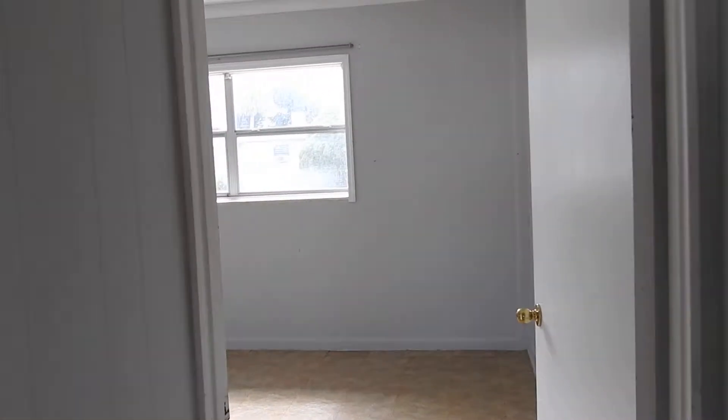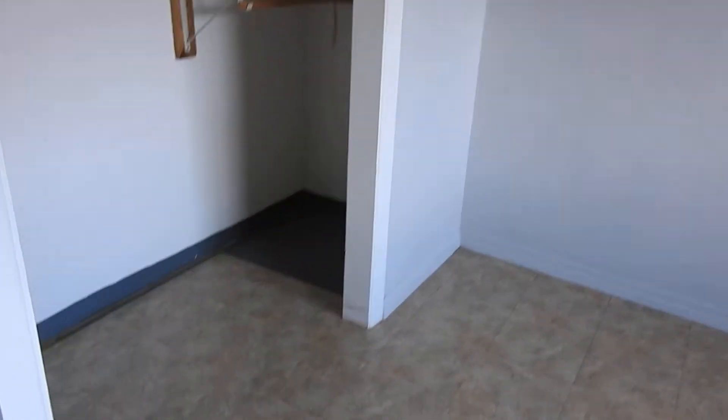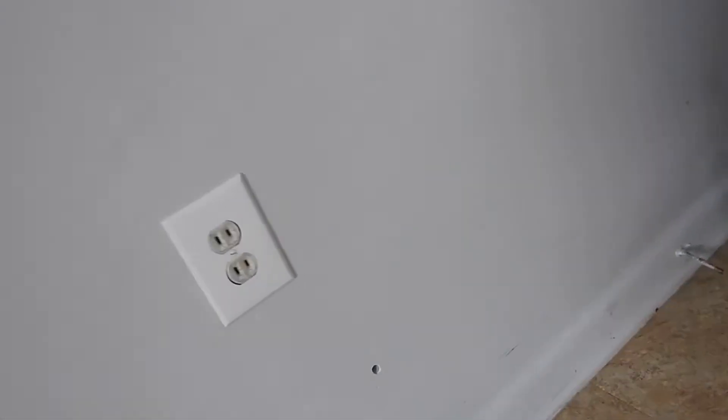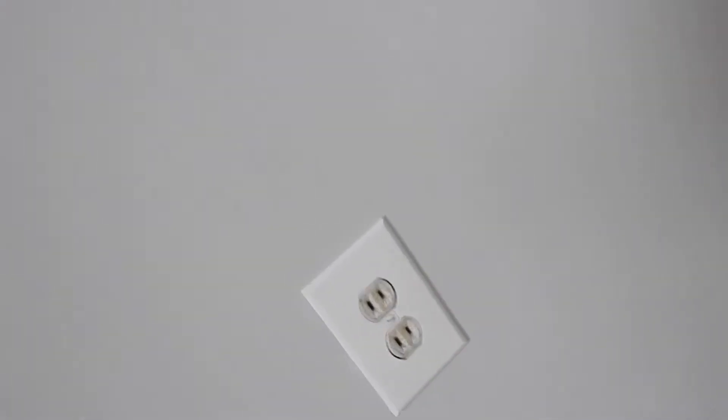This is the east bedroom. Same thing in the closet — those boards need to be painted white and closet doors need to be put on. Check the outlets and make sure they're changed to grounded outlets.